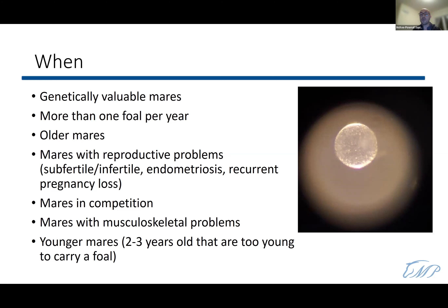Embryo transfer can also be used in younger mares — two to three years old — with great genetic potential, though I consider two years old too early. It's also indicated for problem mares with bad reproductive issues, subfertility or infertility, endometriosis, a uterine biopsy grade three where the uterus is not suitable to carry a pregnancy, or mares with a history of recurrent pregnancy loss including embryo reabsorption or stillbirths.